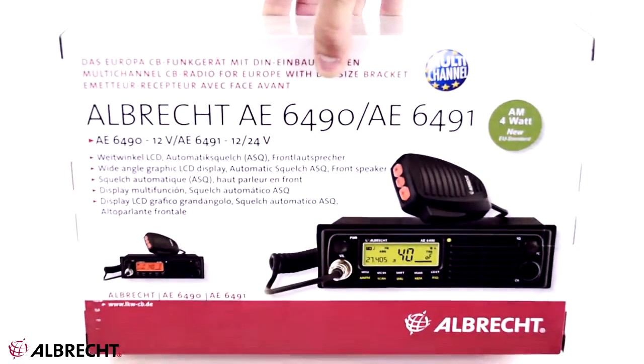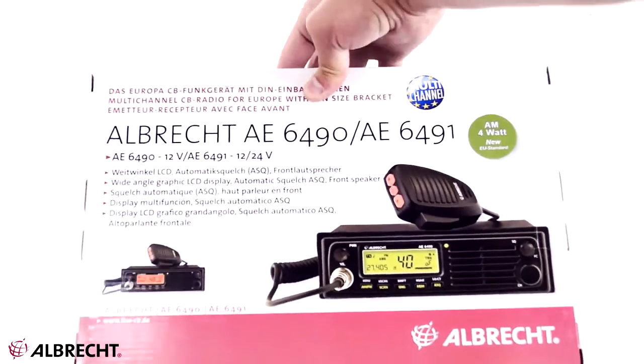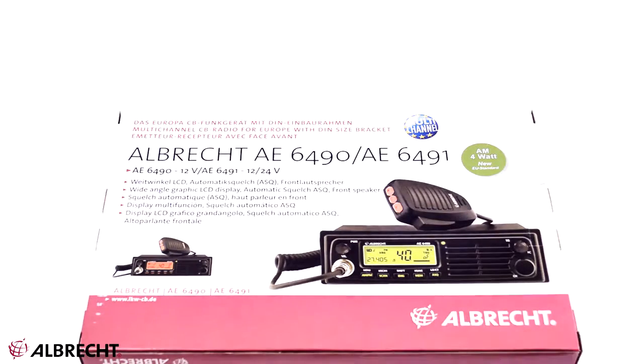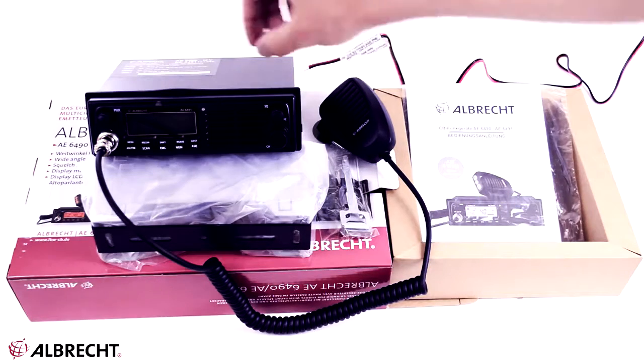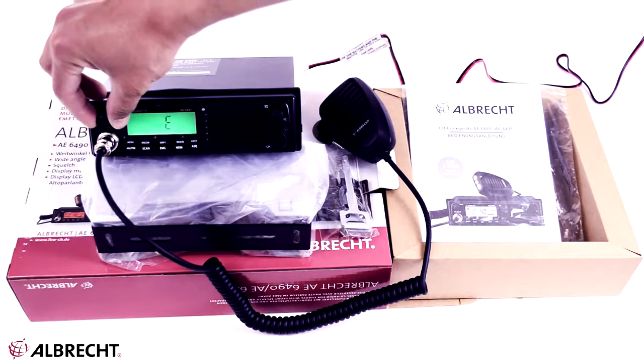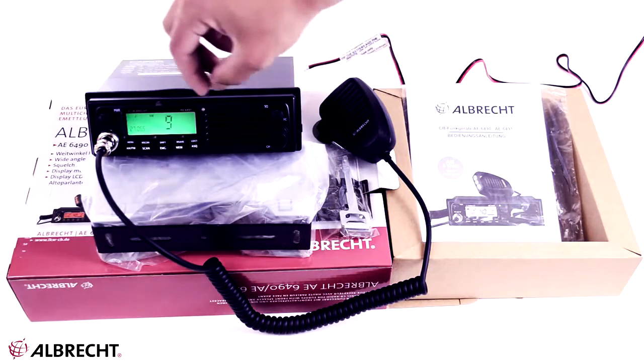It helps identify traffic jams and avoid them, find out about the state of the road, weather, and problems on the route or road to be traveled. German producer Albrecht of CB radio stations keeps its prestige and reputation in the segment dedicated to drivers.